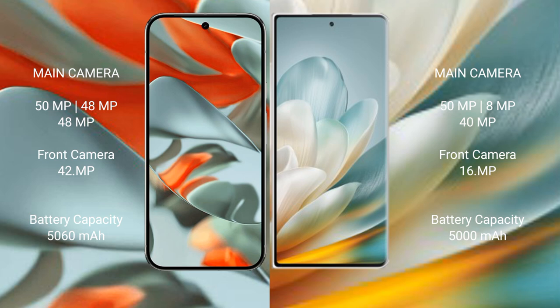The Google Pixel 9 Pro XL has a 5060mAh battery with 37W fast charging support. The Honor Magic V3 has a 5000mAh battery with 66W fast charging support.